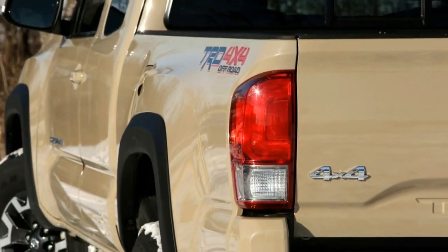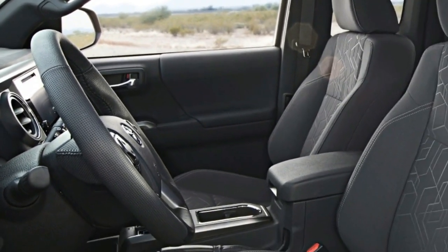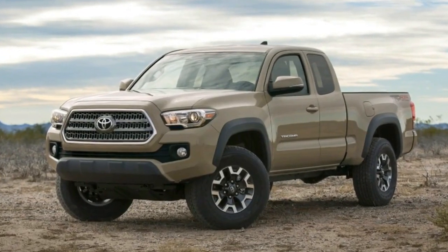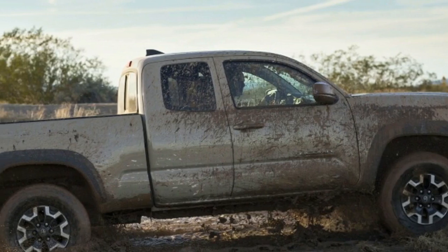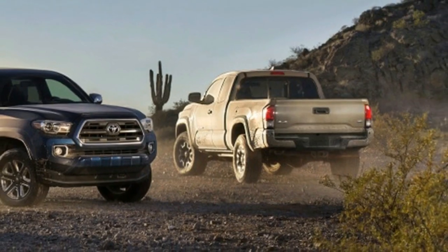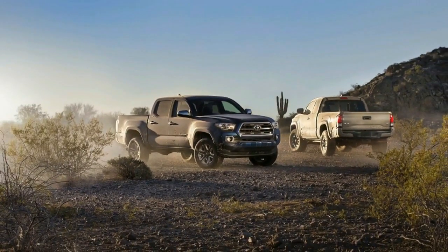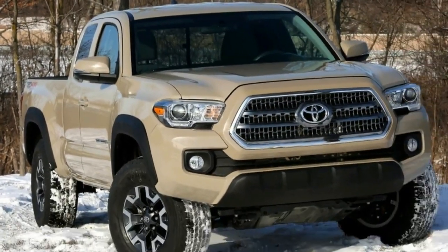I'd prefer any Colorado or Canyon to the current offering of the Tacoma. I didn't take the Tacoma TRD Off-Road off-road, but I didn't need to take the Colorado ZR2 off-roading to enjoy driving it. The 2017 Toyota Tacoma TRD Off-Road felt in desperate need of updating, from the infotainment system to the driving dynamics. Pass me the tacos, but I'm gonna pass on the Tacoma.